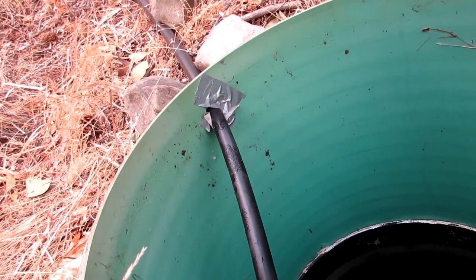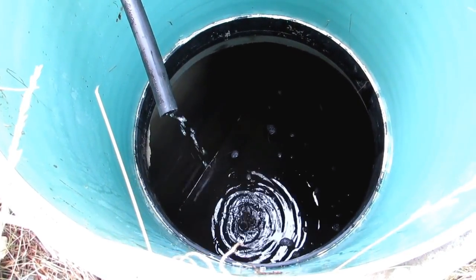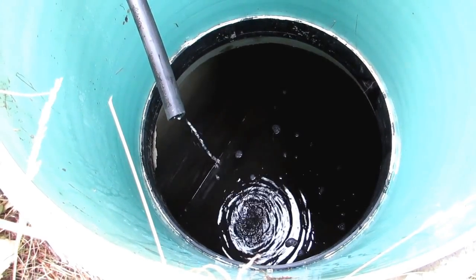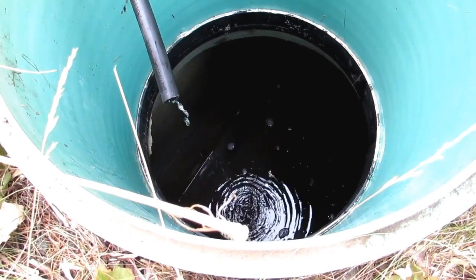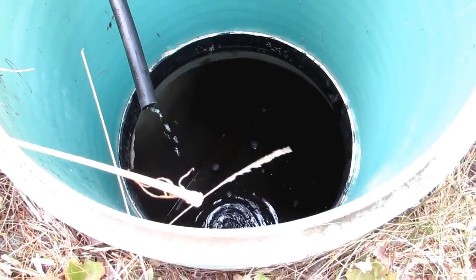We put some bleach down in there to sanitize it. I'm not all too worried about it — I'll let that run out and I won't drink it with the bleach in there, but I'll drink it with the salamanders in there. Does that make sense? Well, that's why it pays to have a good built-up immune system. See you guys later.